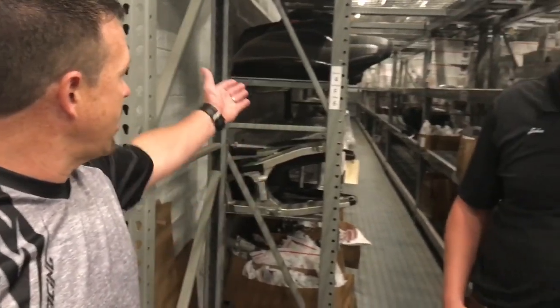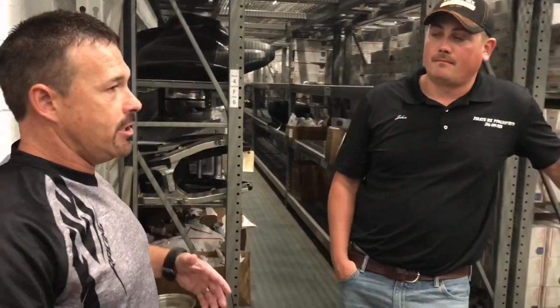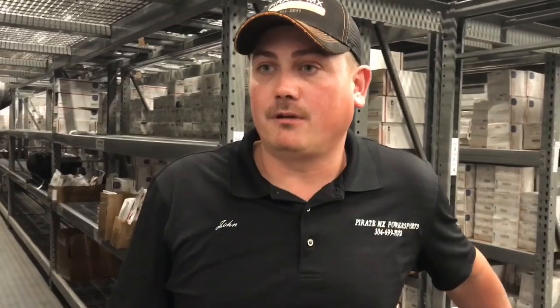What can you save by getting a used part on average? It's going to vary across the board, but most things you're looking at 50 to 80% off retail. There's a bunch of Razor seats and all kinds of stuff sitting around here. And how long have you been in business? Since 2011, so six years.